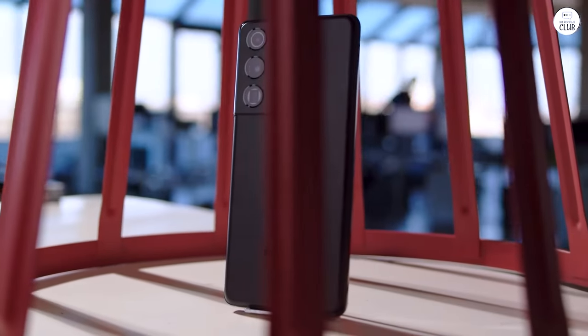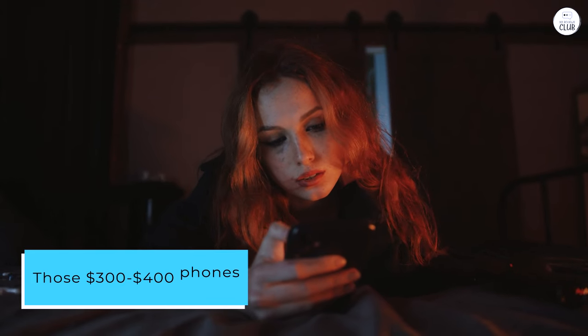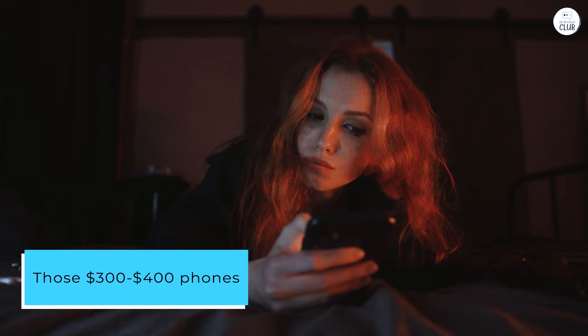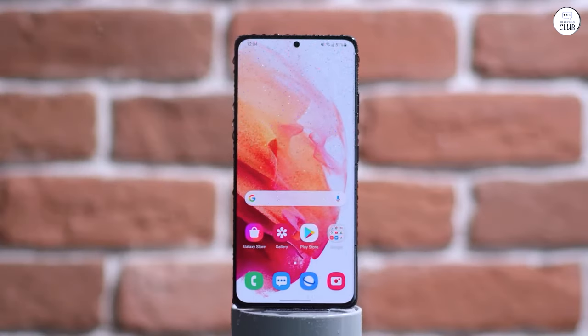In that case, this phone would arguably be the most cost-effective one I've ever owned. Those $300 to $400 phones barely last me a year or two. From now on, I don't see myself straying from the latest Android offerings.